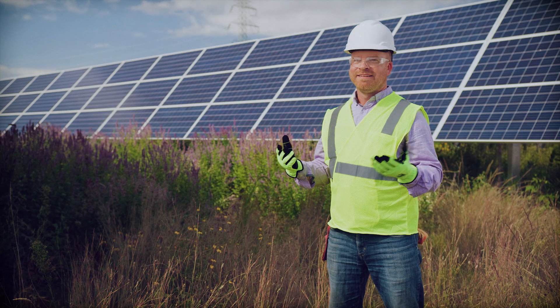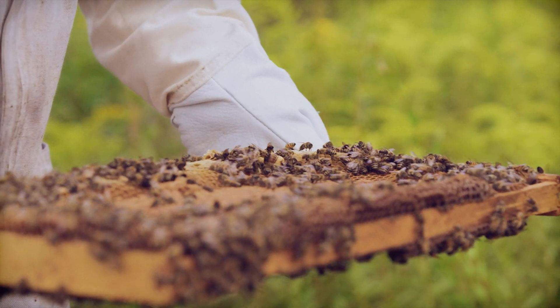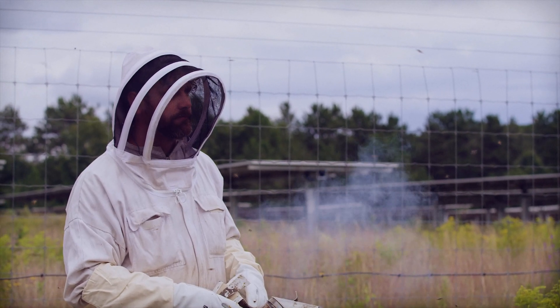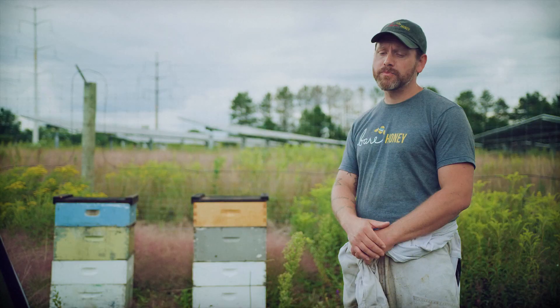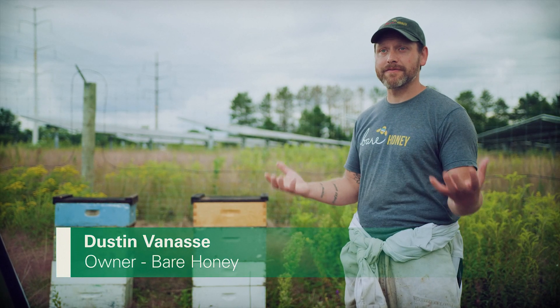And obviously, there's incredible aesthetic appeal. I think it's been a great opportunity for us to work with Enel because of their environmental, social, and community responsibility. We all need power, but when we make that power, we can do it in a way that benefits everybody around it. So why not plant it in pollinator-friendly habitat?